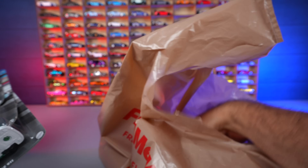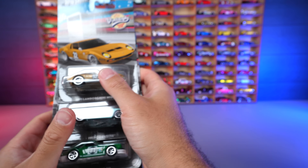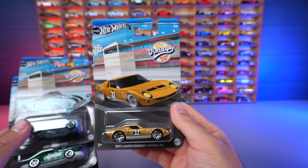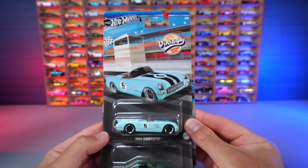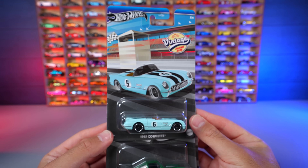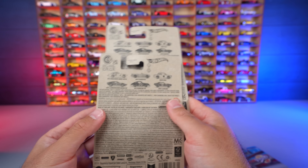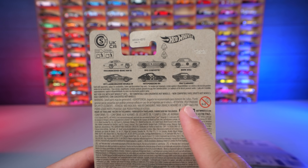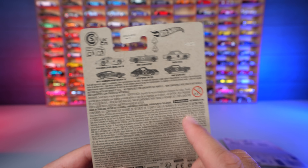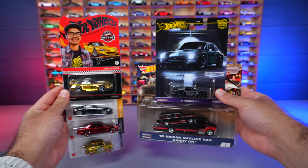Last bag is from Fred Meyer — not a lot in this one. We've got some Vintage Racing series cars: the Lamborghini Miura — clearly cool vintage racing — and the '55 Corvette from the Vintage Racing series. I also grabbed two Porsche 911s — one to open and one to display. Looking at the back of the cards you can see the full set. Unfortunately I didn't find the complete set — the Camaro appears to be the chase car of the set, so it's a bit harder to find.